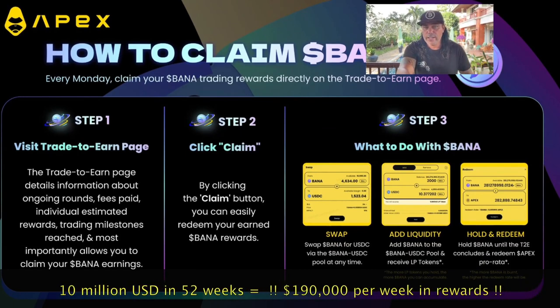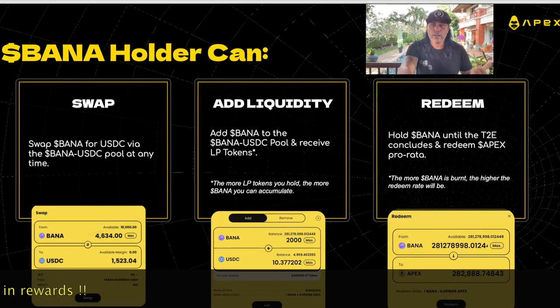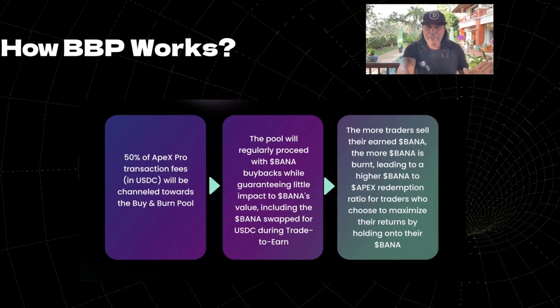How do you claim it? Just follow three steps: visit the trade-to-earn page, click 'Claim,' and claim your BANA tokens. Once you've earned your BANA, you can swap them to USDC, add them to the BANA/USDC liquidity pool and receive LP tokens, or you can just hold your BANA until trade-to-earn concludes and redeem them at the Apex Pro ratio.